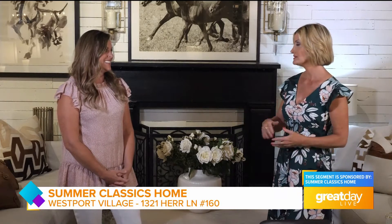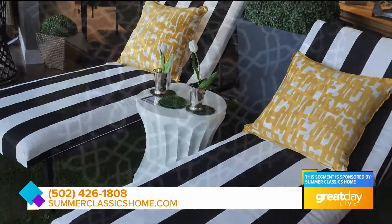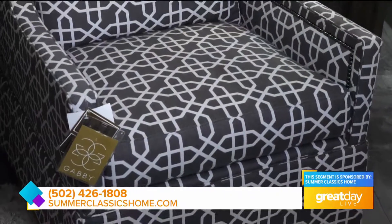So we know that this time of year, kind of before we head into that pre-fall season, is a really good time to come into Summer Classics because of your big sale. So we're in the middle of our Labor Day sale right now — it's now to September 6th, right after Labor Day. We're doing 50% off of all outdoor Summer Classics products and 40% off all of our indoor Gabby products.